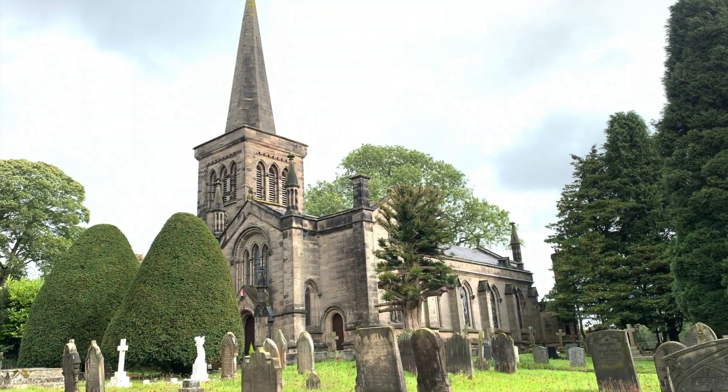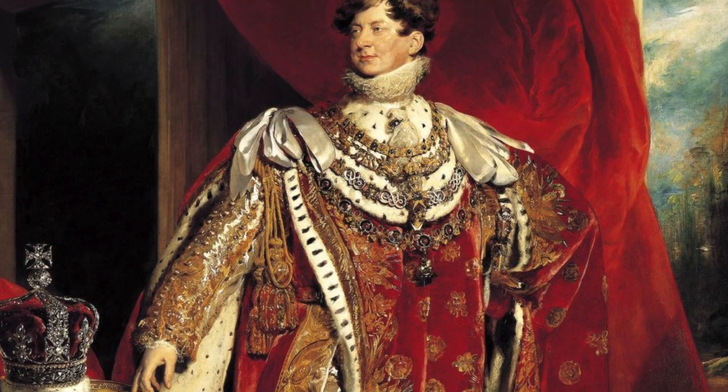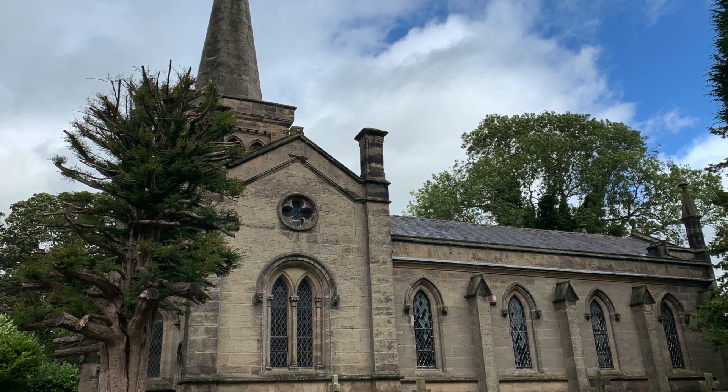There are some great buildings here, including this really interesting church. They started to build this one in 1829, which is quite interesting because that was the last full year of the reign of George the Fourth — so it's a very late Georgian church, and yet it's very Gothic as well, as you can see with those pointed windows. It was designed by a Thomas Trubshaw.